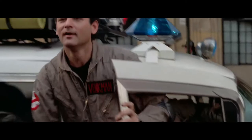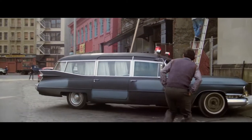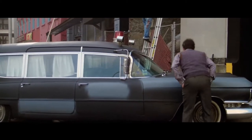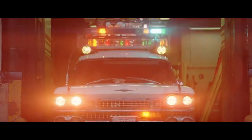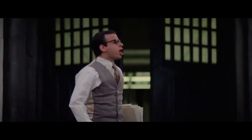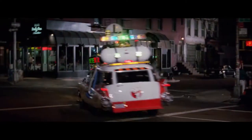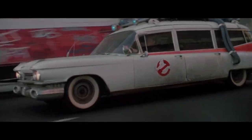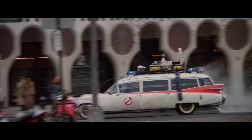For the first two Ghostbusters films, Sony used three different 1959 Cadillac cars: one that portrayed the unmodified car that Ray had bought, one that portrayed Ecto-1 in the 1984 film as a completed car, and a third that portrayed Ecto-1A in the 1989 film sequel. The black Cadillac seen at the beginning of the first movie was actually leased and only used for that scene, never converted for filming, though it was later purchased by the studio and completely converted to a full Ecto-1 for promotional touring.